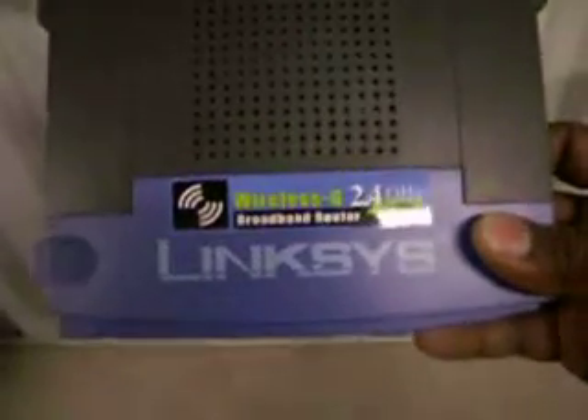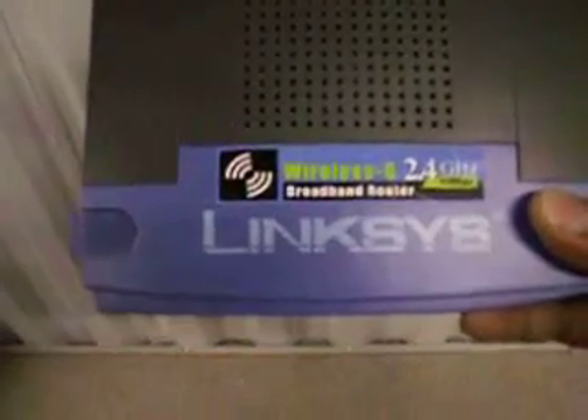2.4 GHz broadband router. This router will give you Wi-Fi all over your house. That's right, and it is working.